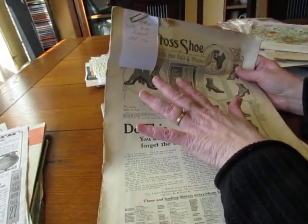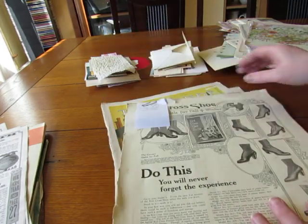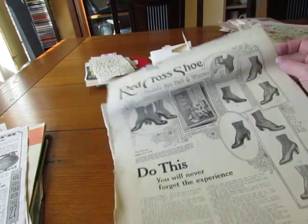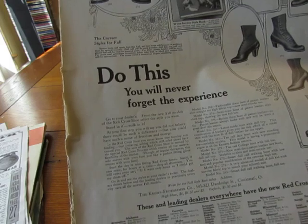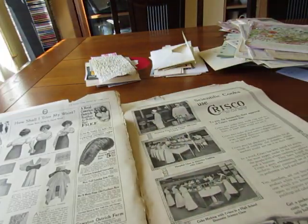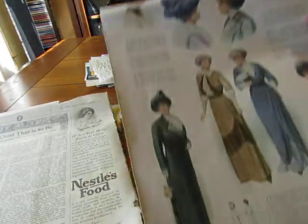This is from a vintage Ladies Home Journal, 1912 — look at those shoes! It says 'Do this, you will never forget the experience.' Oh my goodness, look at those beautiful images — this is fantastic.